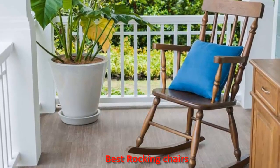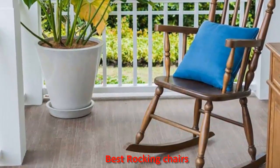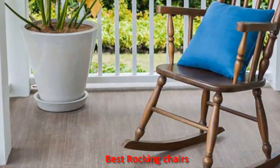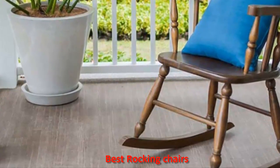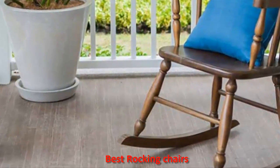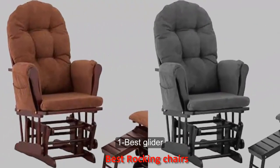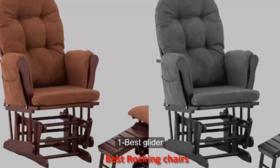Best rocking chairs. You will log countless hours in your rocking chair feeding, shushing, singing and reading to your baby. Rocking chairs are not one size fits all and you'll want to pick one that suits you so you can enjoy your time there. Here are some chairs we love.